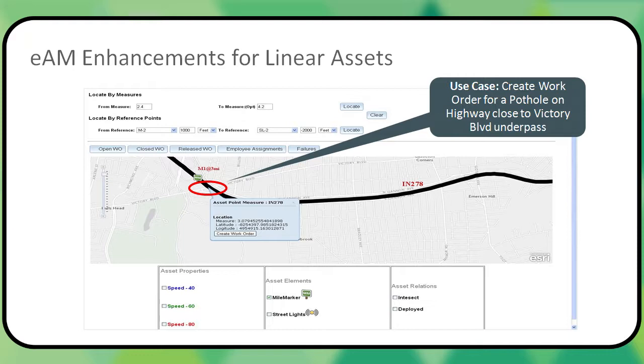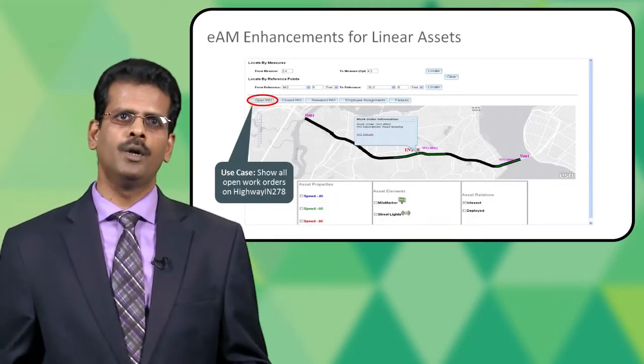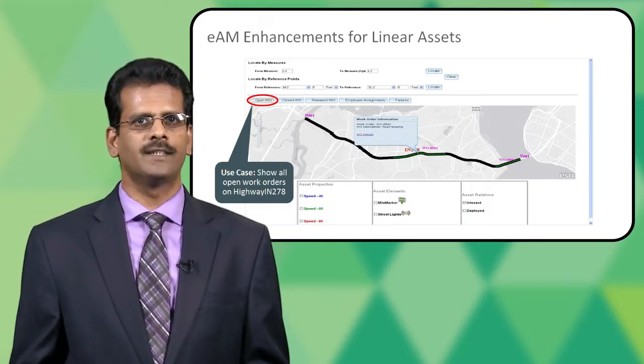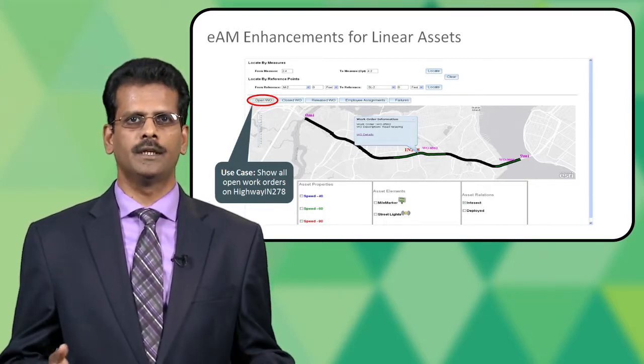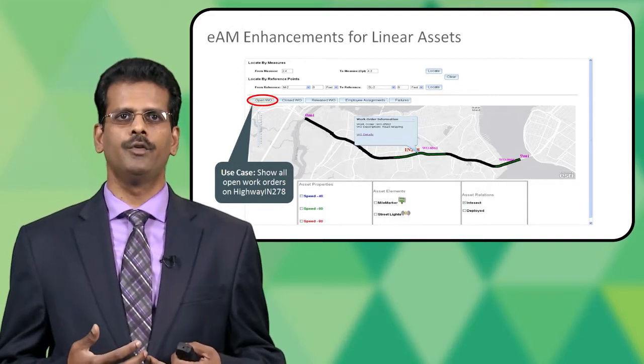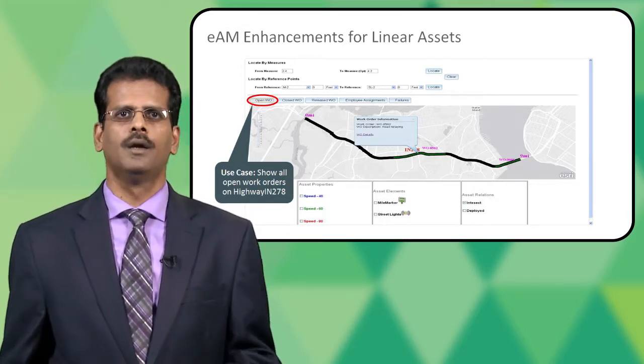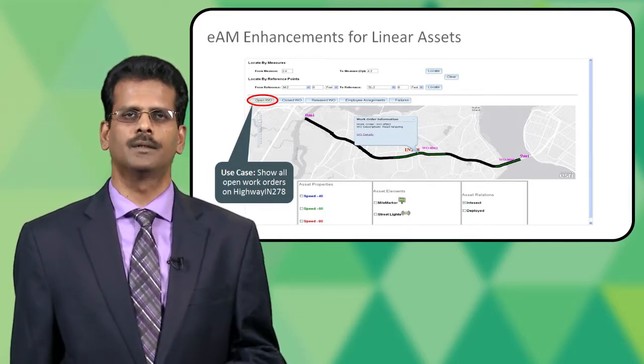The second use case is taking advantage of the relationships between linear assets and discrete assets, or linear assets and elements, or linear assets and linear assets themselves. In this case, I need to create a work order for a pothole on a highway close to a particular location. Very easily, I can query this information and perform the work order creation right there. The map viewer also allows you to define your own user-defined functions — for example, I can query all open work orders or closed work orders for a particular segment of a linear asset, or review the resources working on it. I can build my own user-defined functions and add them to the toolbar to take advantage of the flexibility the linear asset map workbench provides.